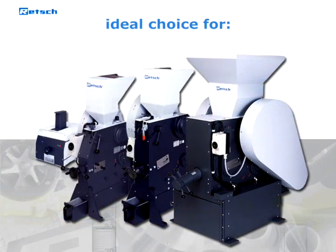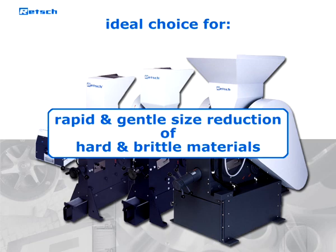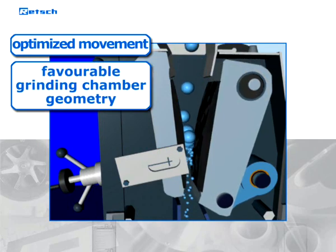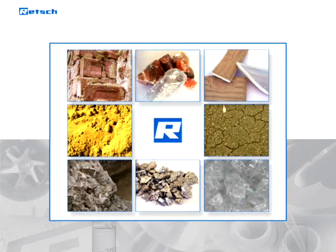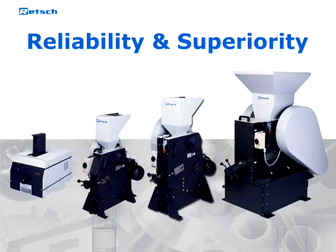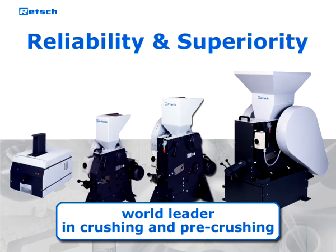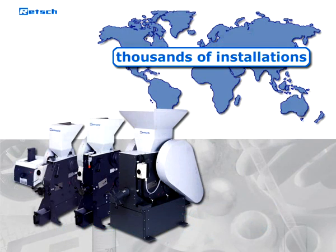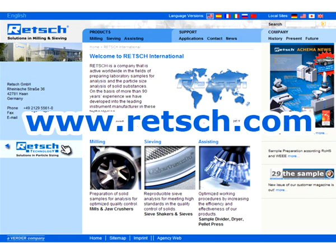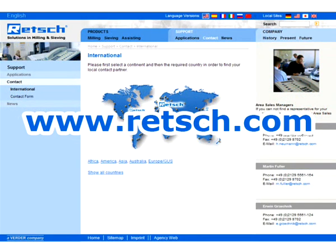Retch crushers are the ideal choice when rapid and gentle size reduction of hard and brittle materials is required. Due to the optimized movement, favorable geometry of the grinding chamber, and the wide variety of grinding materials, excellent grinding results are achieved which fulfill all requirements. Reliability and superiority of our products make Retch the leader in crushing and pre-crushing for sample preparation. For further information, visit our website at www.retch.com, where you will find our complete product range and a list of our international distributors.